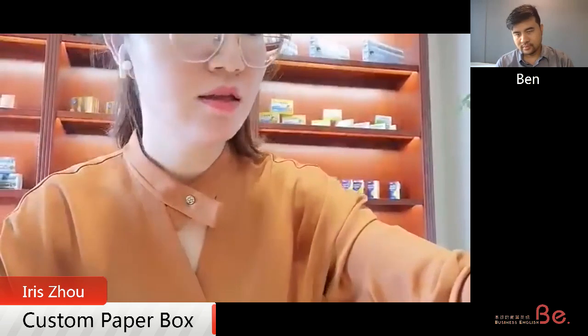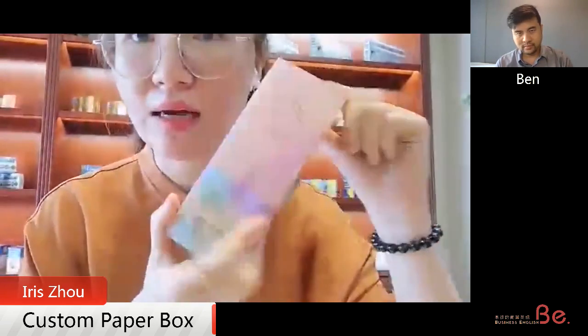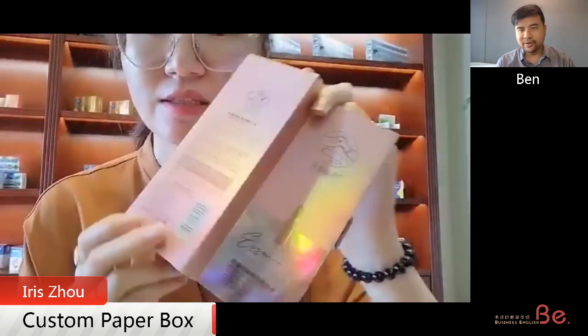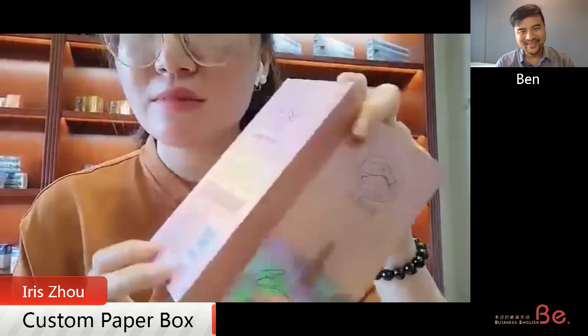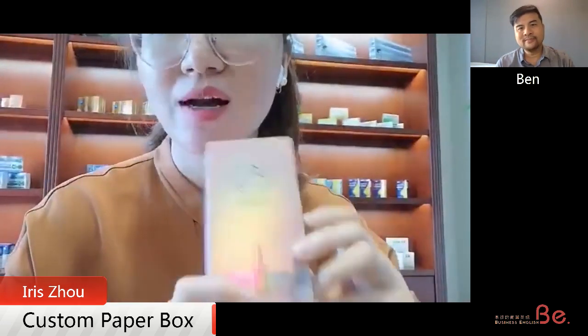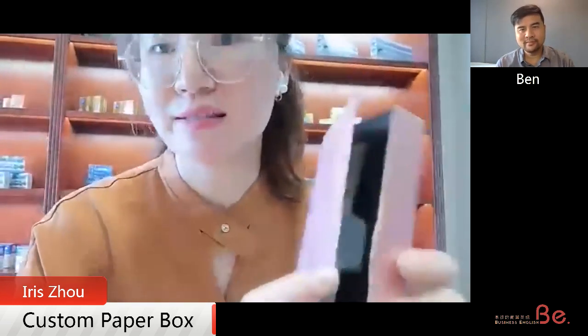I have prepared some samples from our healthcare industries, food industry, and cosmetic industries. This one is for one of our cosmetic clients. You can see the boxes look very premium because cosmetic industry clients want the boxes to be more beautiful to showcase their brand identity.